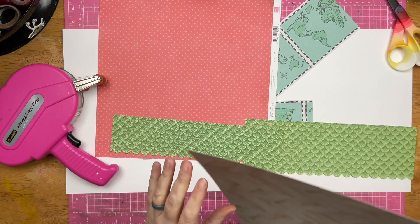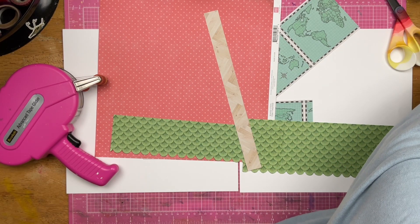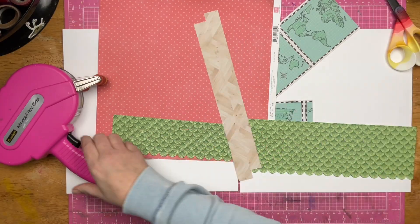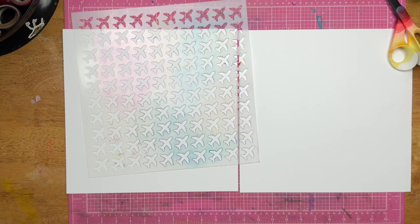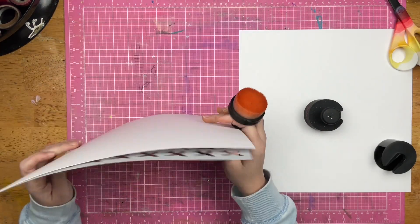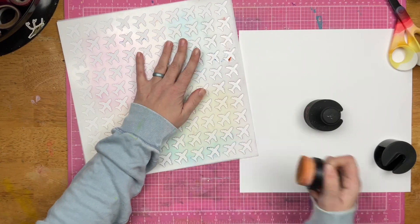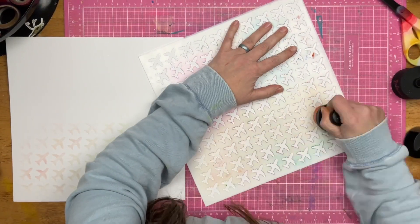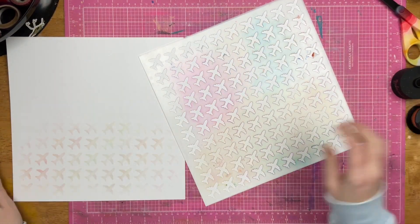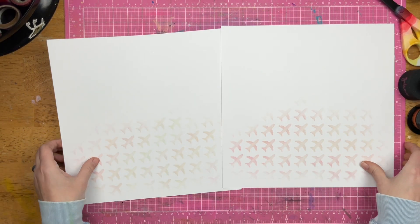Tomorrow starts the series Thankful Thursday, where me and a couple of scrapbooking friends will be scrapbooking on Thursdays throughout November — all the things we are thankful for. It could be a specific thing you're thankful for, or something you're scrapbooking that you happen to be thankful for. It'll be a variety of different things. Tomorrow is also holiday launch day at work, so that's going to be an exciting time.